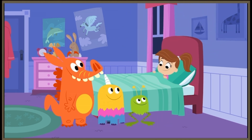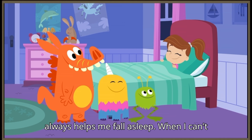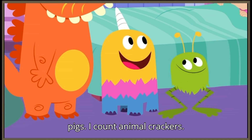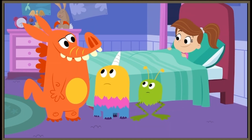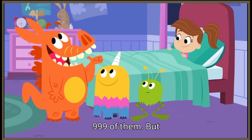Very woolly. Hey, little monsters. Yeah, counting sheep always helps me fall asleep. When I can't sleep, I count cows. I count pigs. I count animal crackers. Just the other night, I counted 999 of them.